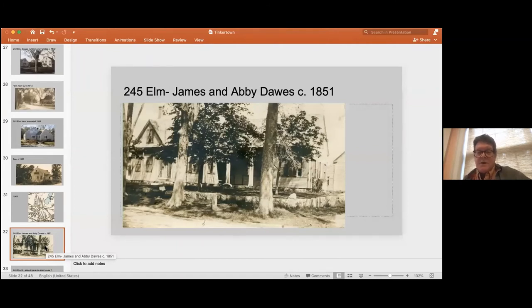Here's another Dawes house on the opposite side of Elm Street — 245 Elm — built by James and Abby Dawes. James was one of three brothers who were all well-known sea captains, very successful master mariners. His claim to fame was that he made it from San Francisco to Yokohama in 35 days. Abby, his wife, went on a number of voyages too, and all three Dawes brothers were ship captains.